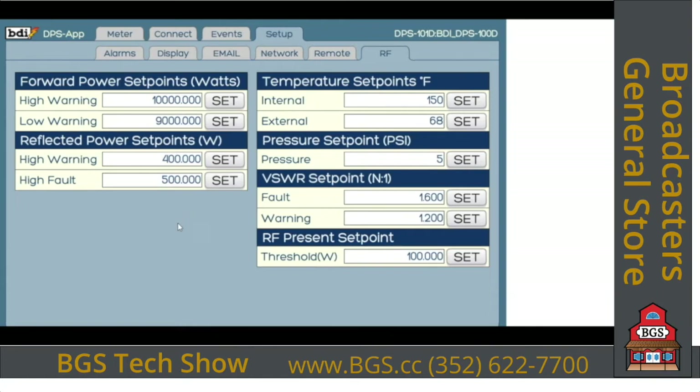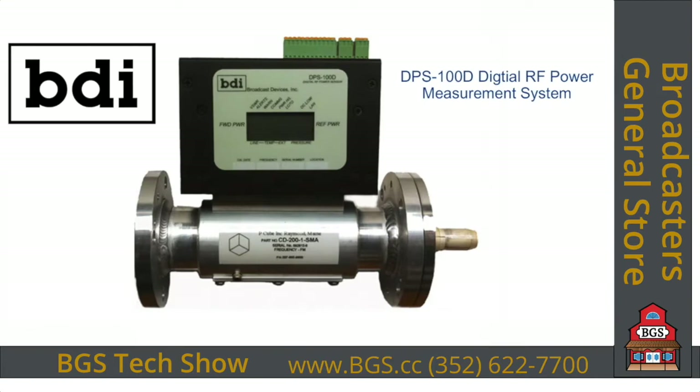Those are some of the improvements made to the DPS100D Generation 2 product. This is a quick overview — there's a more in-depth video on our YouTube channel. This is an SNMP agent device, so it's compatible with all modern SNMP-based remote control systems and third-party software. New is the ability to handle digital AM. There's a lot of new things happening with the DPS100D true RMS power meter from BDI. Call us for applications information and call Broadcasters General Store for price and delivery. We've got one more video for you, so stay tuned.